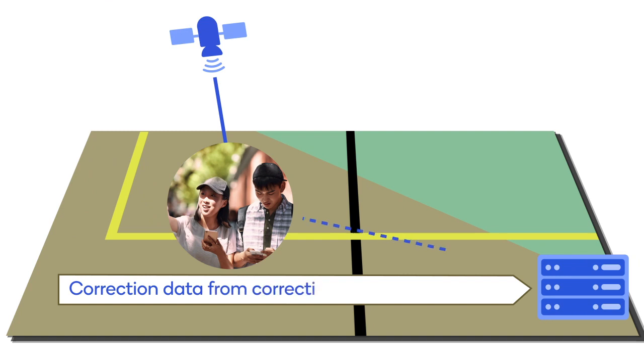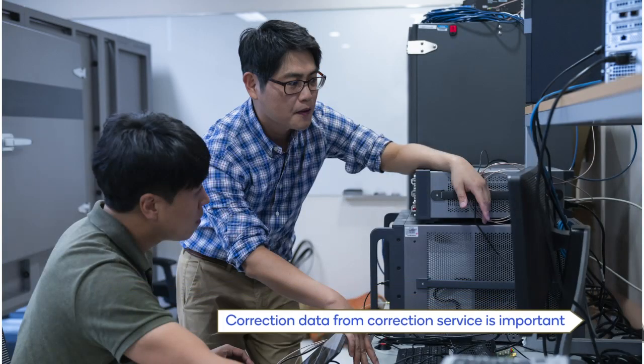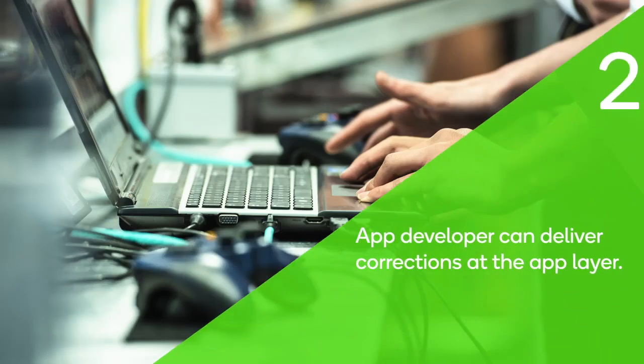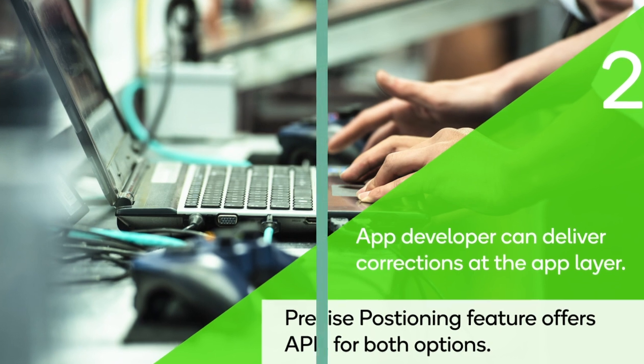Utilization of correction data from a correction service is an important aspect of this feature. There are two ways to do so: either handset manufacturers can natively enable correction data delivery in the smartphone, or an app developer can deliver corrections at the application layer directly. The precise positioning feature offers APIs for both options.